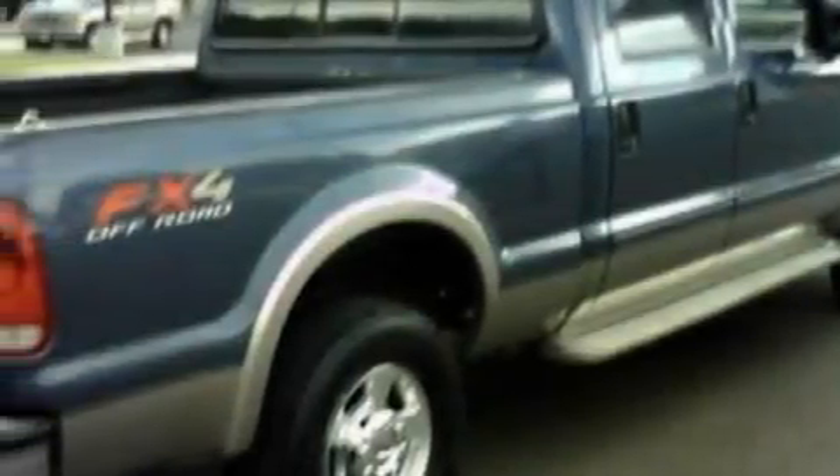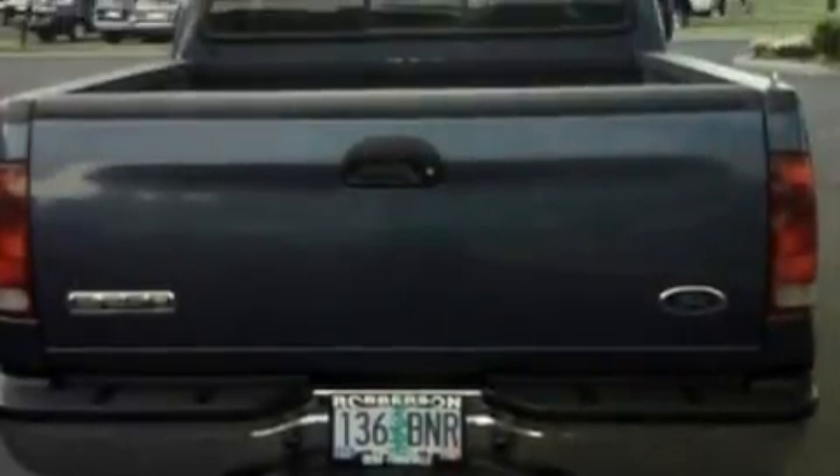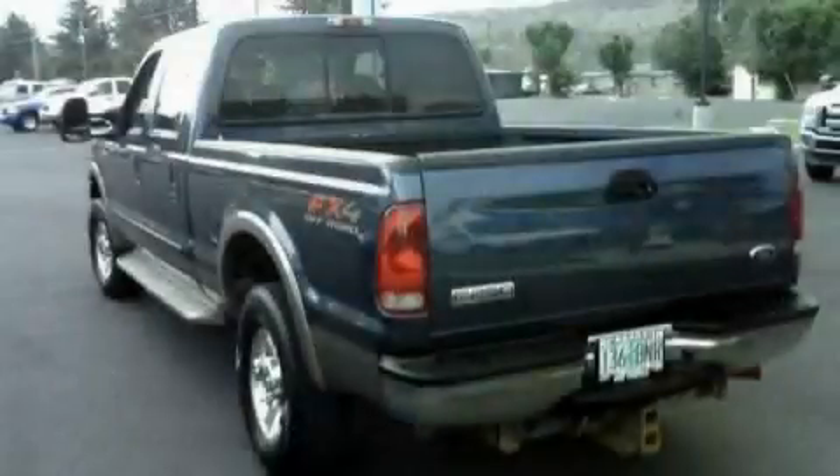Its top features and packages include an off-road package, dual power seats, a leather interior, cruise control, front and rear reading lights, a premium sound system, an anti-lock braking system, dual airbags, and this vehicle has fewer than 80,000 miles on the odometer.